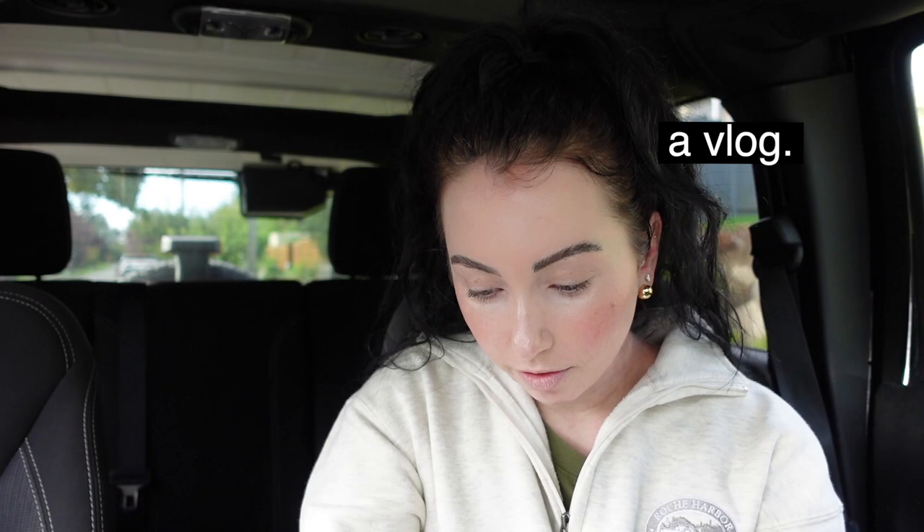I somehow always choose streets that look like they're going to be completely empty and then end up being the busiest streets to vlog on. Welcome to moving vlog number one! If you have no idea what I'm talking about, check out my moving announcement video — it goes into everything: where I'm moving, what's happening, all the details. I'll link that in the iCard and down below.